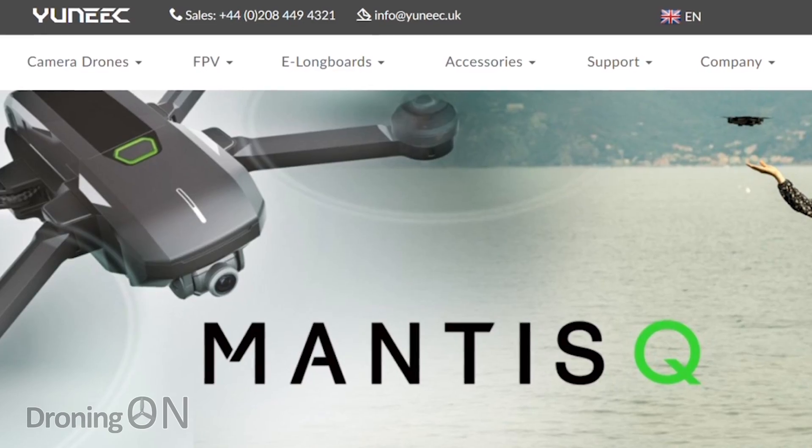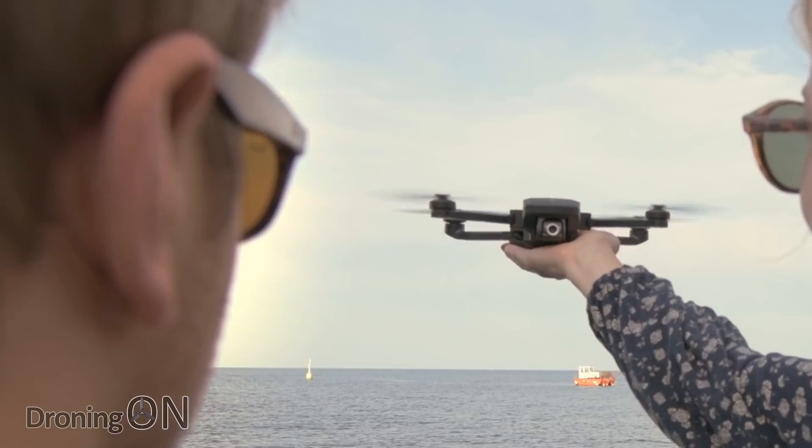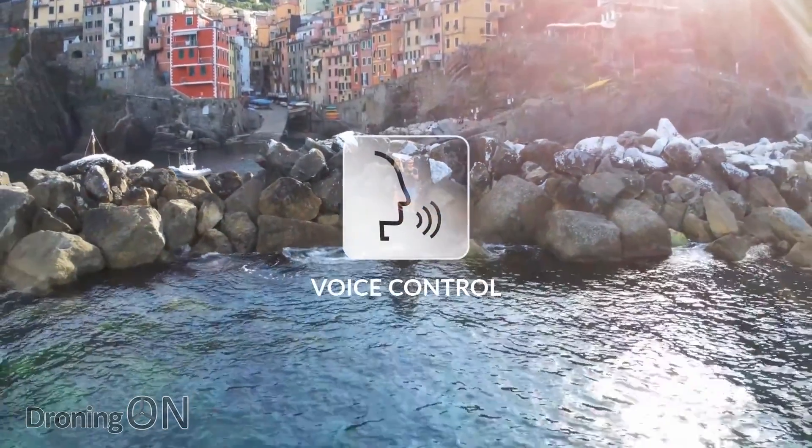Hi, I'm Ashwin droning on, and yes, Unique, one of the DJI competitors, has released a new consumer-grade drone. It's called the Mantis Q and it's sub £500, which is really going to appeal to lots of market consumers out there.